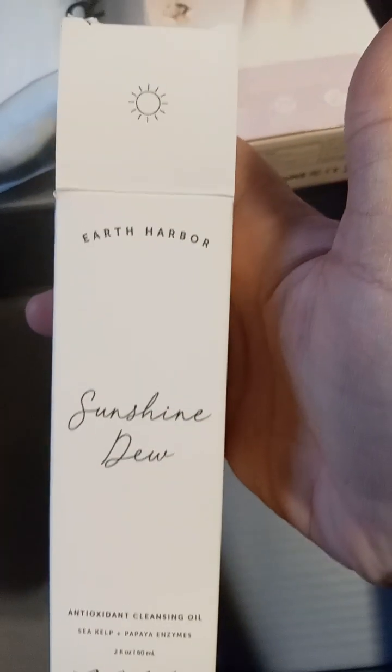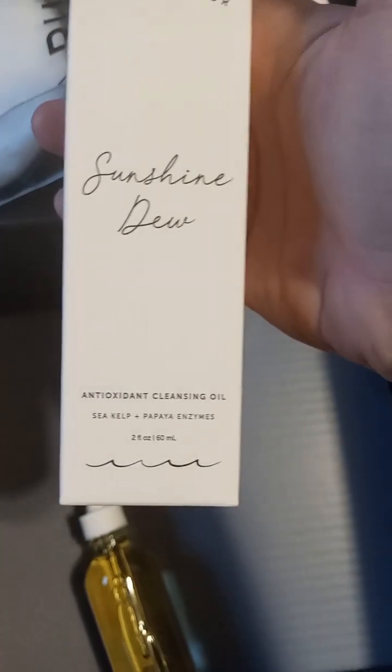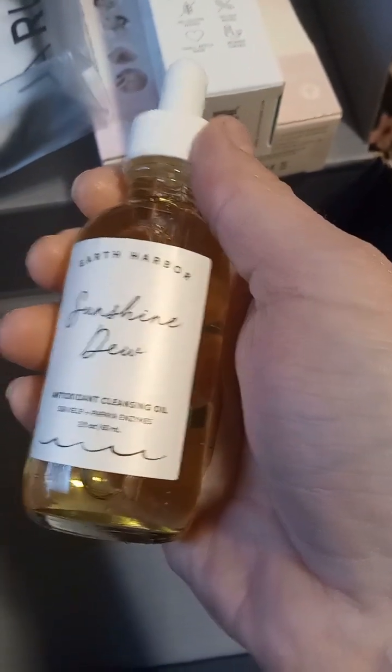I do not see a card. I ordered this at the very end of December — or no, January. I noticed this is the Sunshine Dew Earth Harbor Antioxidant Cleansing Oil. Oh, I've been testing out some balms and I would love to try this out — I love Earth Harbor. I noticed that if you order towards the end of the month you don't get a card, and I don't know if I'm the only person that's had that experience.